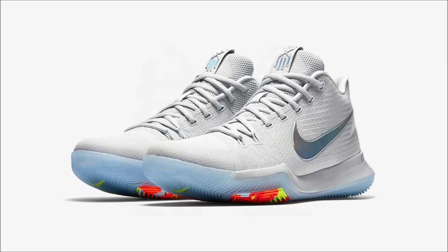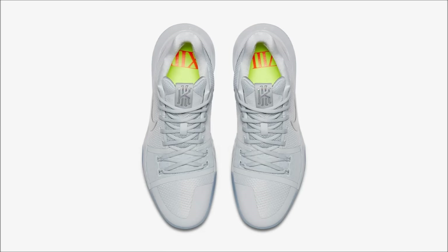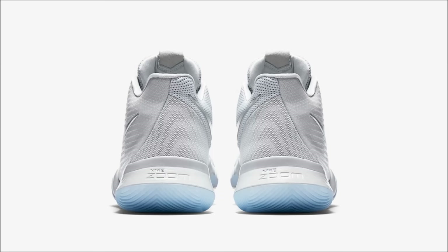Next in the Nike Basketball Time to Shine pack, we have the Nike Kyrie 3. Aside from the KD9, the theme of this pack is white and iridescent, which is a good look for this model. I like them and you can find them on March 24th for $120.